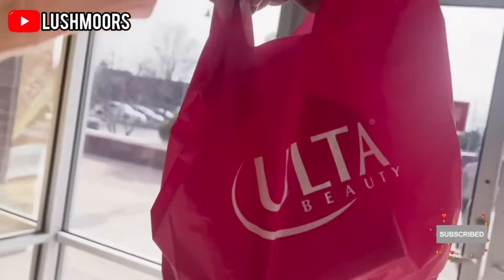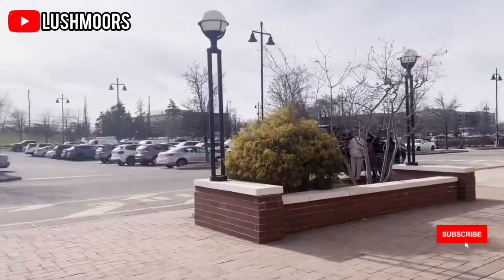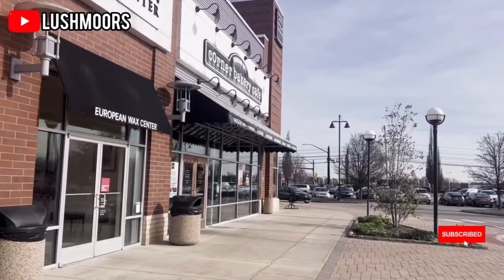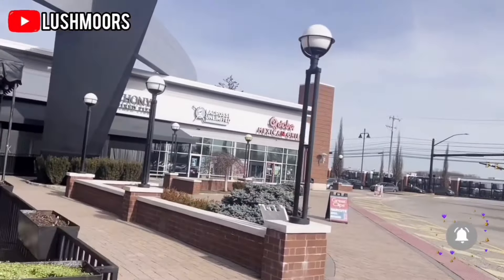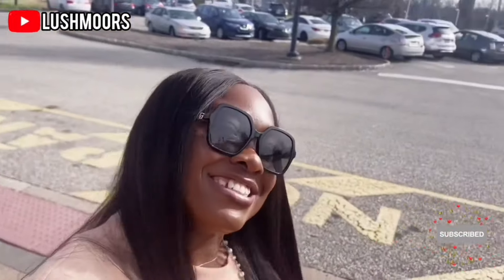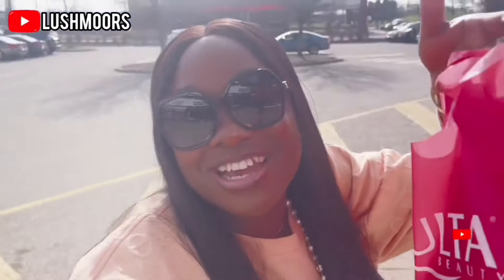So guys, this is what we got from Ulta and we are leaving, going home right now. But I'm hungry, guys — I'm so hungry! It looks like I'll check this bakery or something. Let me see what I can grab to eat. Actually, let's go to the Mexican Grill — that will give me something better to eat. So guys, we are going to eat. Let's go get something to eat!